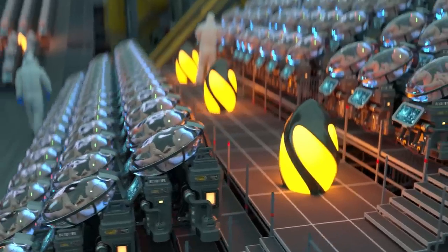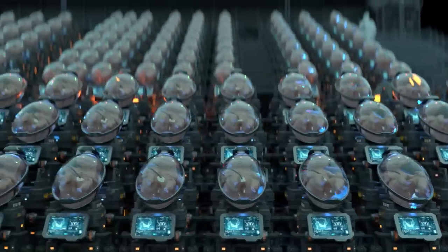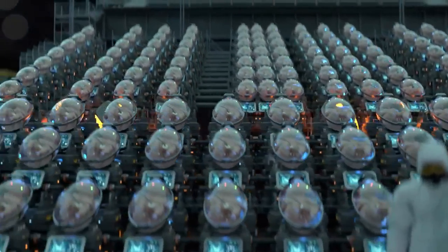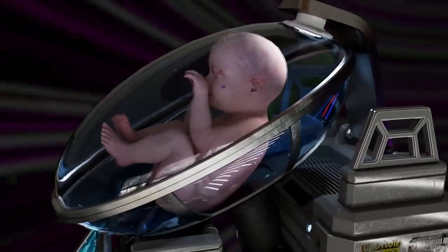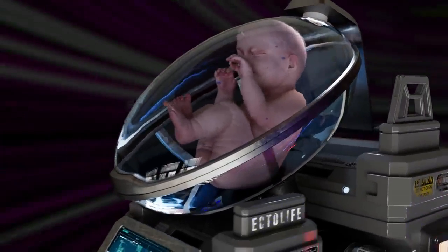The facility features 75 highly equipped labs. Each state-of-the-art lab can accommodate up to 400 growth pods, or artificial wombs. Every pod is designed to replicate the exact conditions that exist inside the mother's uterus.